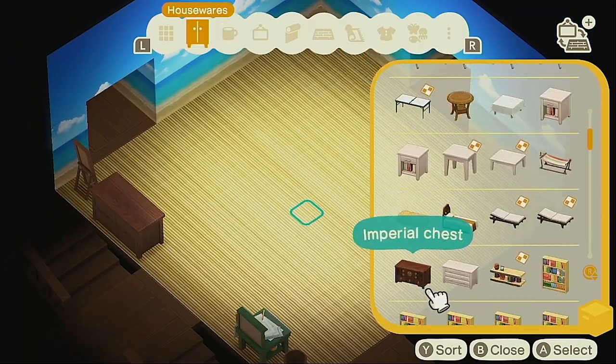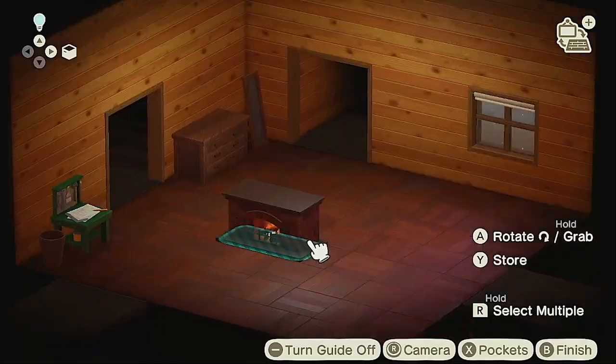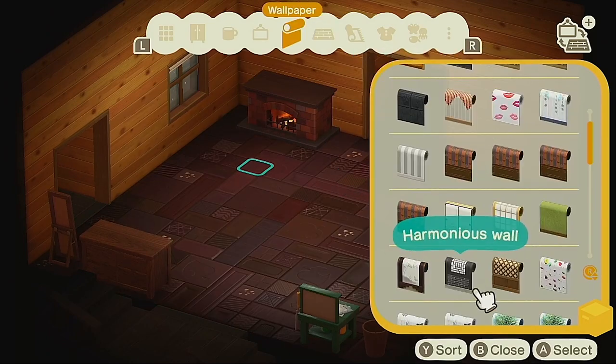Hi everybody, my name is Katie. I've been playing Animal Crossing New Horizons every day since the game launched. Today I want to welcome you back for episode 2 of the Creating Christmas Island series.